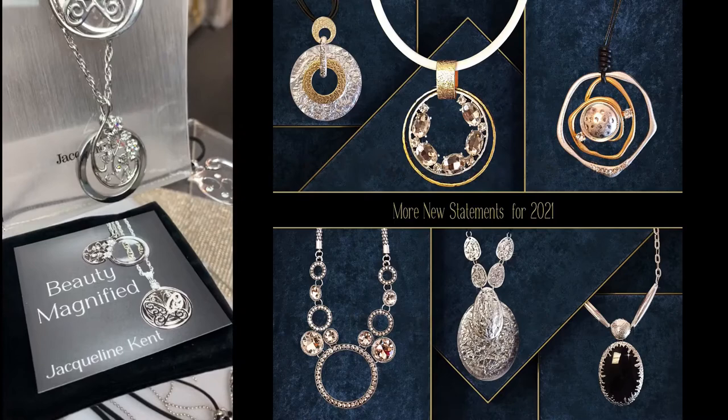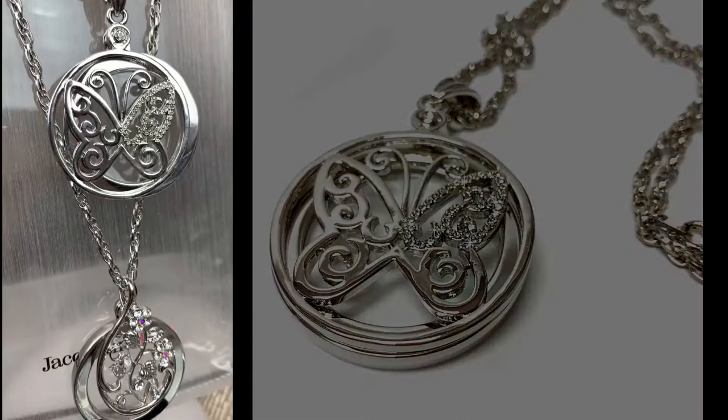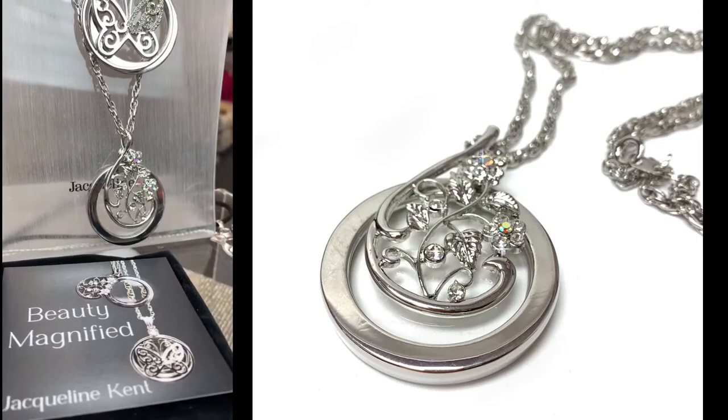We're going to start with my new magnified beauty statement necklaces. They're 15 inches long, the same as regular statements. If you're out and about and you forgot your readers, you just open this up and you've got this beautiful little magnifying glass in there. Makes a great gift. Comes with the pouch and a little card.